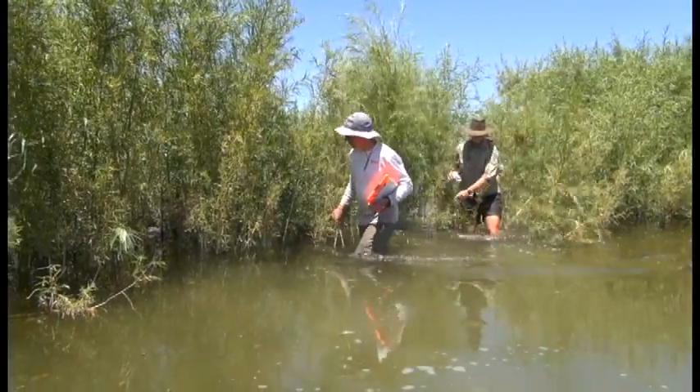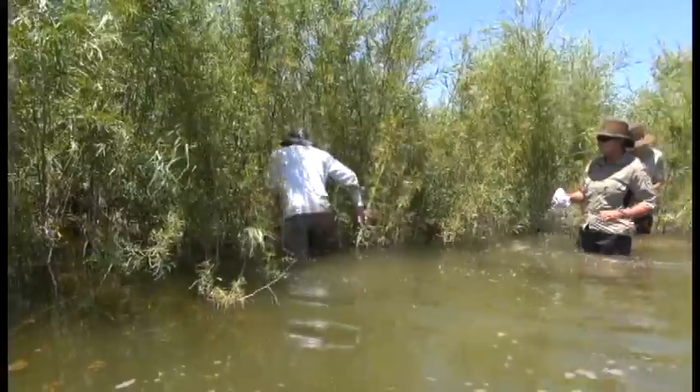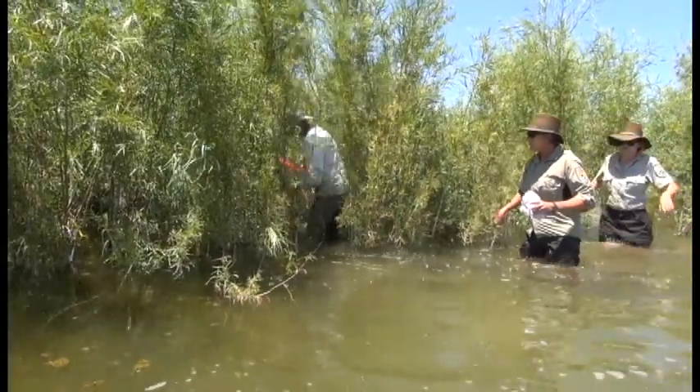We're working in the lower Colorado system, north of Yuma, Arizona. And we're deploying snake traps — about 150 this week.